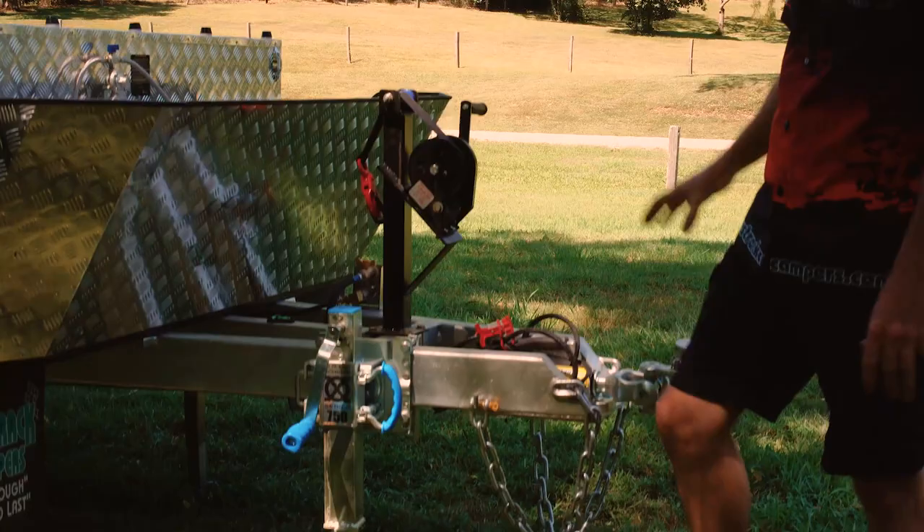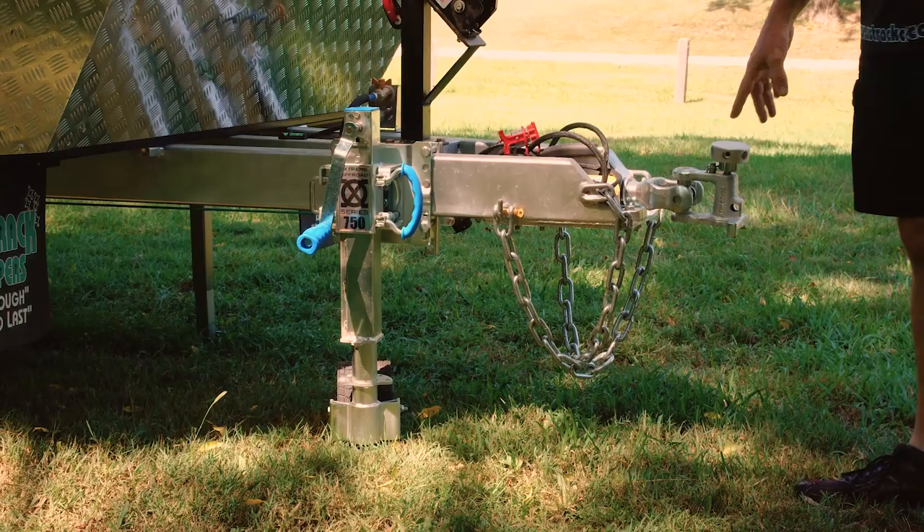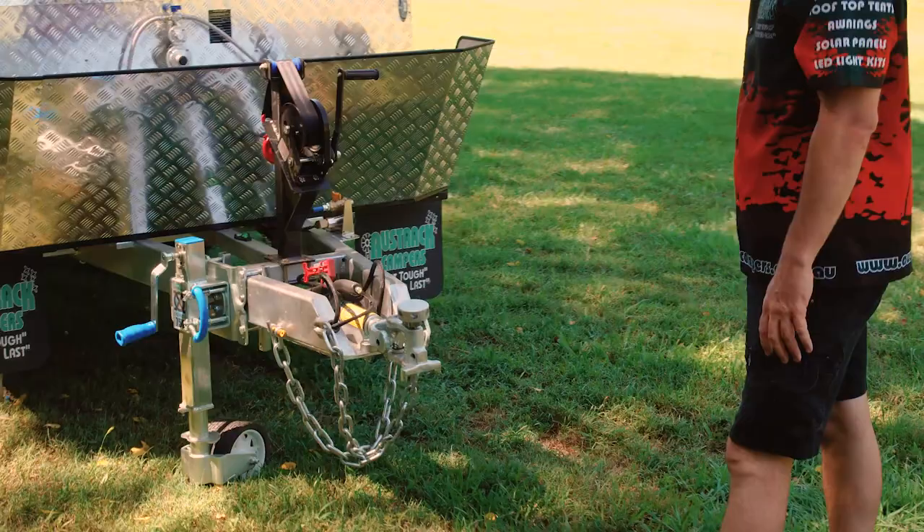Down the front there's some quality gear: the ARK dual wheel XO series 750 kilo jockey wheel. They just don't break — they're fantastic. And of course the McHitch Uniglide coupling up the front, three and a half ton rated. We supply all the bits and pieces to fit this up to your vehicle so you're ready for camping and can drive away.